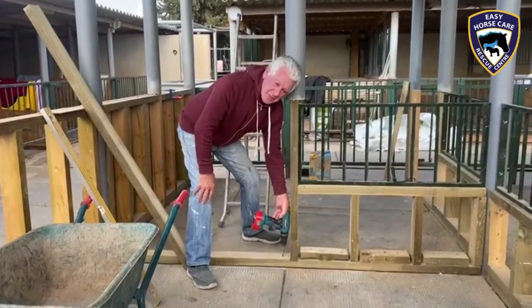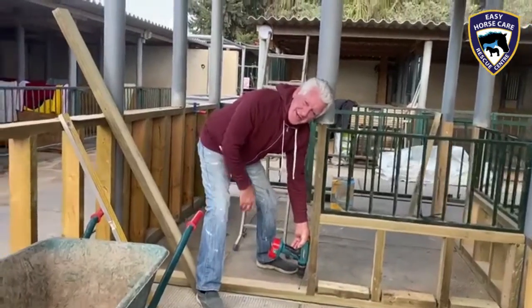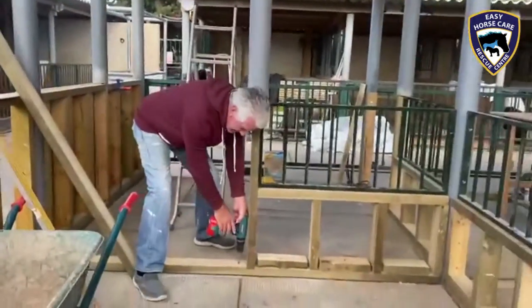And you enjoy yourself here, Phil? Oh yeah. You certainly get to meet a lot of animals. You certainly do. Thank you, Phil.